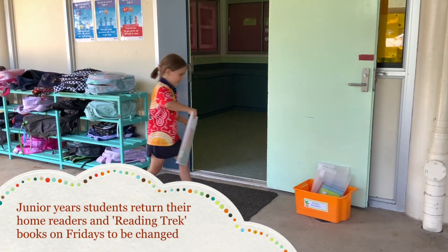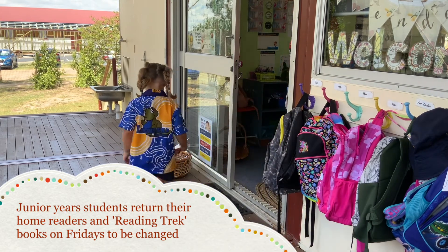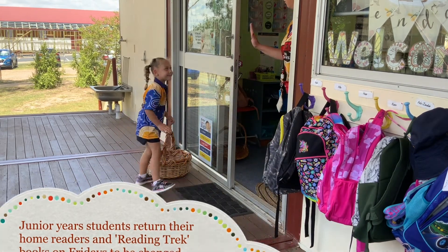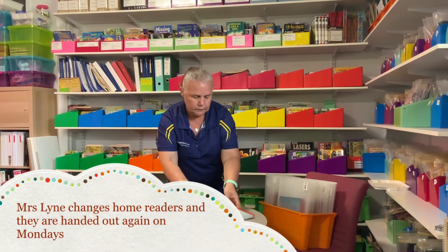On Fridays, students in the junior years return their Reading Trek books and their home readers to be changed. Mrs Lyon changes home readers and they are returned to students on Mondays.